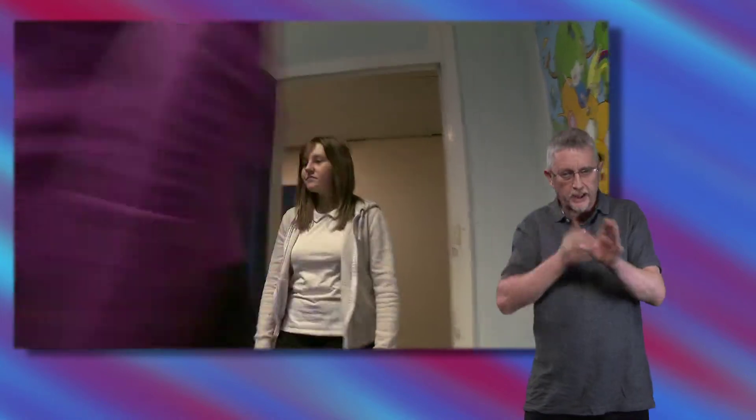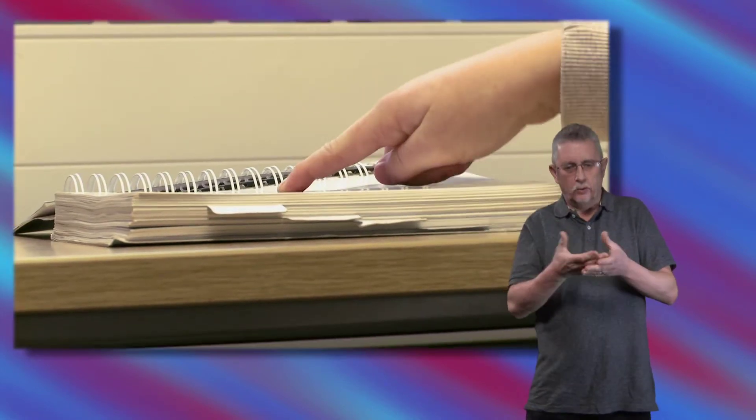I'll bring you into my office and we'll sit down and talk through some of the tests that we're going to do. These will be pencil and paper type tests looking at things to do with memory, looking at how you solve problems, how you do things at speed and how well you can think through problems generally.